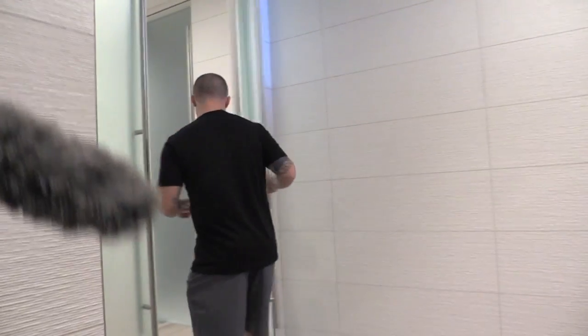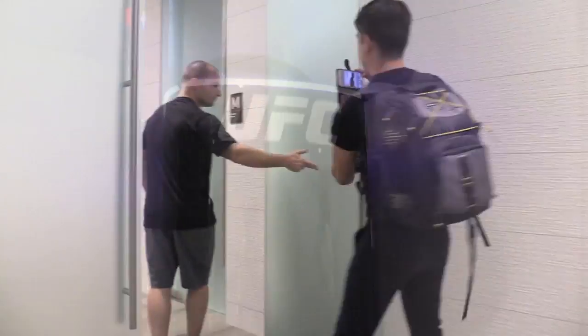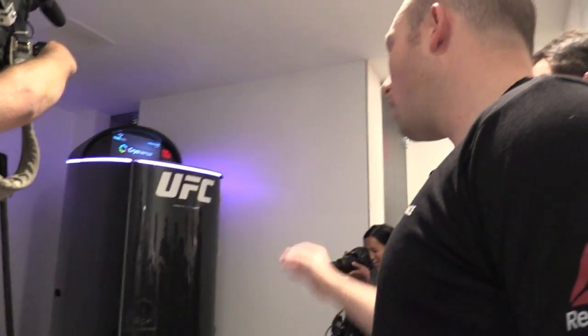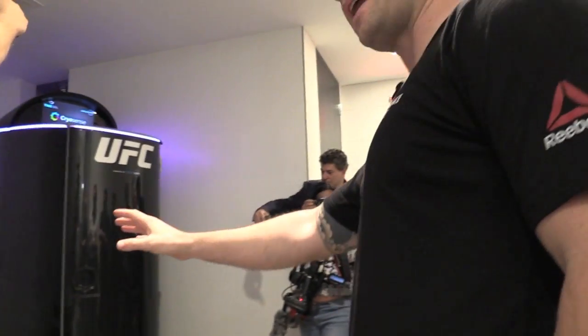Follow me to our recovery zone. This entire floor is dedicated to recovery. We have a cryotherapy chamber located here, and a whole-body laser-light therapy pod using infrared lighting technology located here.